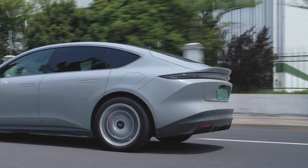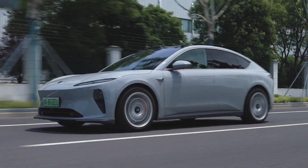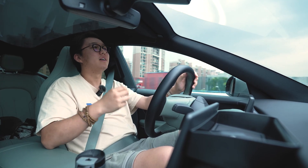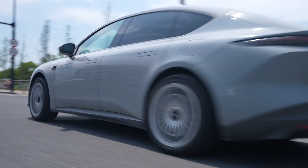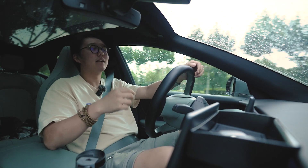Usually, the first impression of vehicle dynamics is from the acceleration, because the throttle pedal is probably the first thing you touch when you drive a car. And this is exactly why I mistook it as a good driver's car the first time I drove it, because the acceleration is just top notch — it's bonkers, it's smooth, and the throttle response is just insane. But the same can't be said about braking.